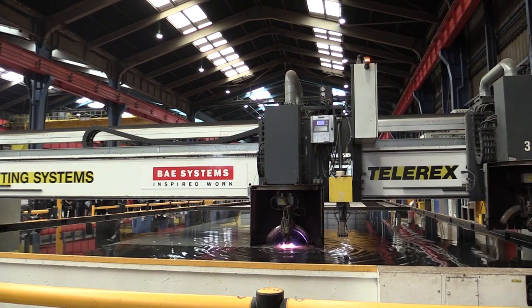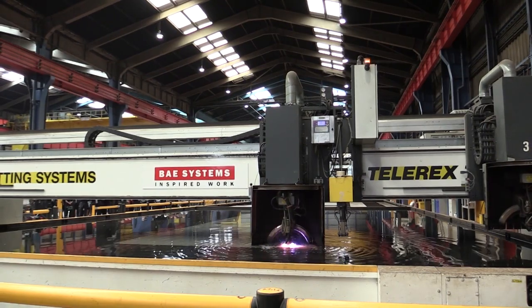We have to make sure that we keep the fleet numbers up, so we have to have the Type 26s coming along in time to replace the oldest of the Type 23s as they retire.